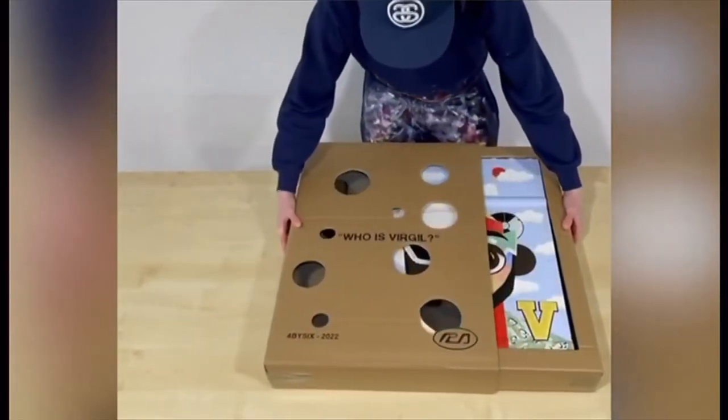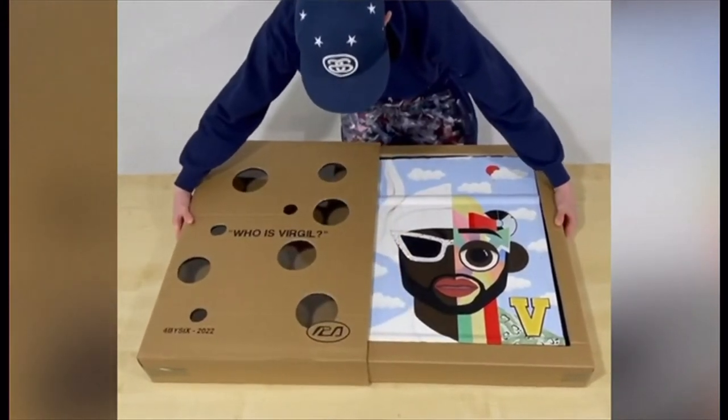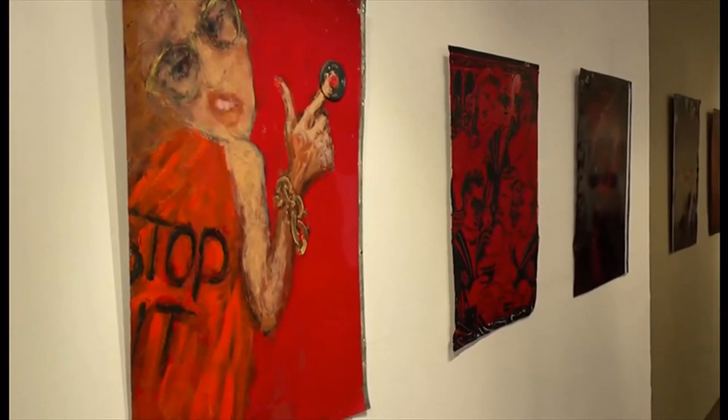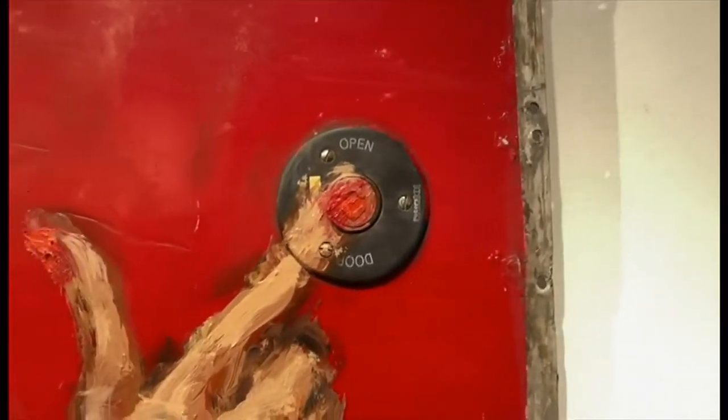19-year-old Freddie Peacock from Bedford painted "Who is Virgil?" It was kind of just enjoyable, overcoming different things — how would I paint over something that's got a slight edge, a slight raise in the surface? He really enjoyed incorporating the rivets and the holes in the panel, feeling that definitely added something to the piece. Next time you board a London bus, you never know — one day, this could be where it really terminates.